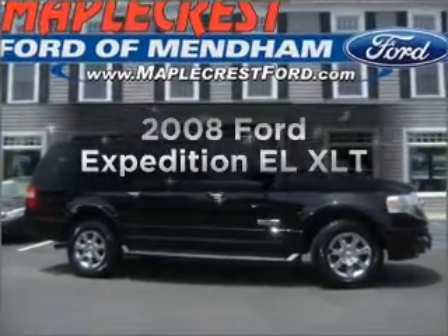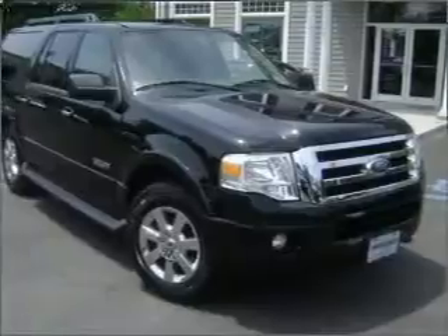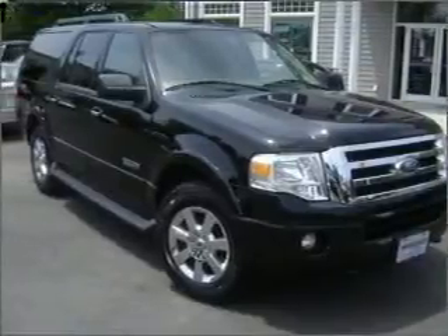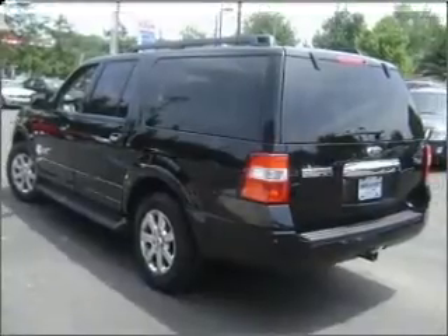Presenting the 2008 Ford Expedition EL — this is the set of wheels you've been looking for, with a powerful 8-cylinder engine that responds smoothly to its 6-speed automatic transmission. Premium wheels lend a distinctive appearance.